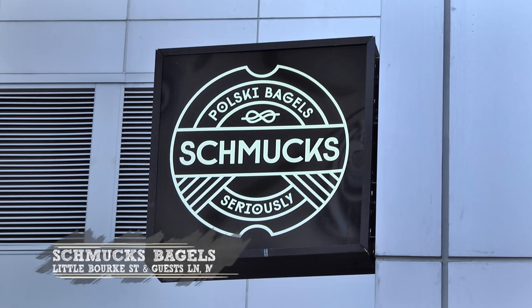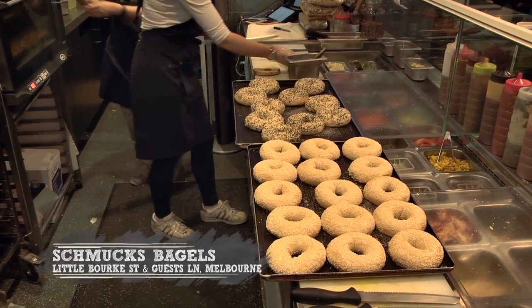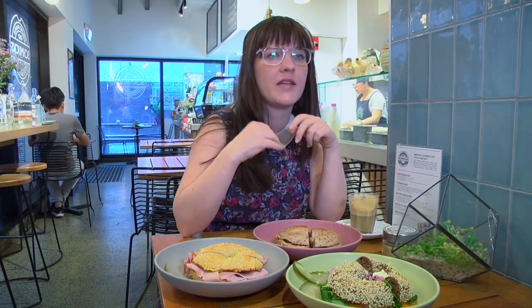We're here at Schmuck's Bagels in the city, just off Little Burke and Williams Street. These guys specialise in bagels — that's their thing, that's what they're really good at. They make their own bagels in-house, they have a bunch of different varieties, and they pride themselves on the texture of their bagels.